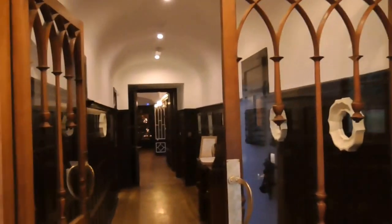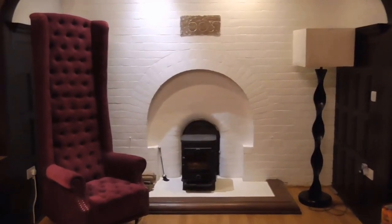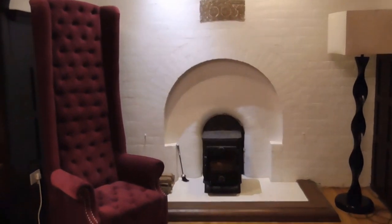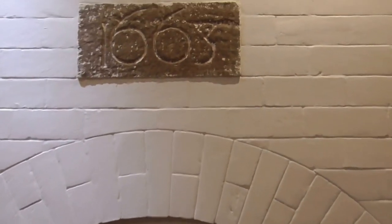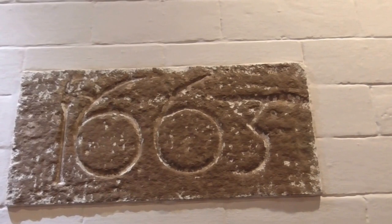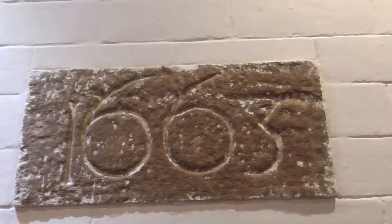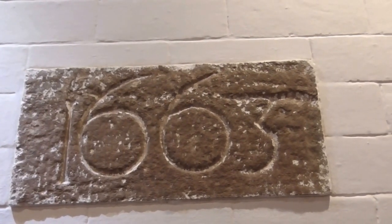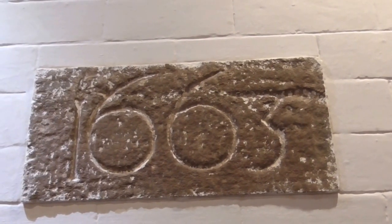This is just the entrance area — a reception area of the hotel — with a very quirky chair sitting beside the fireplace. And this is what I've come to show in the video: the date of the original building, all those years ago. 1663 — there's been some kind of building usage on this site since then.